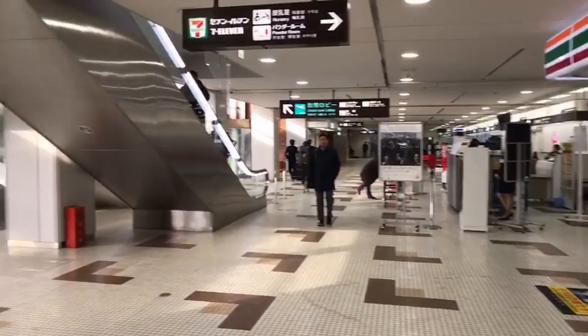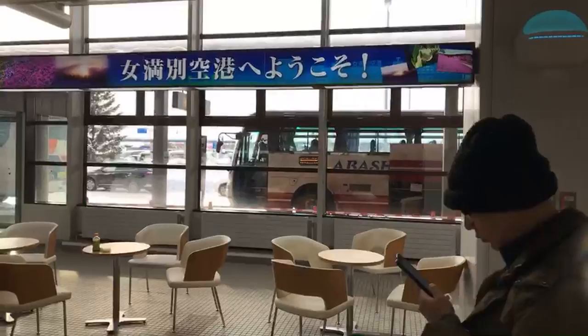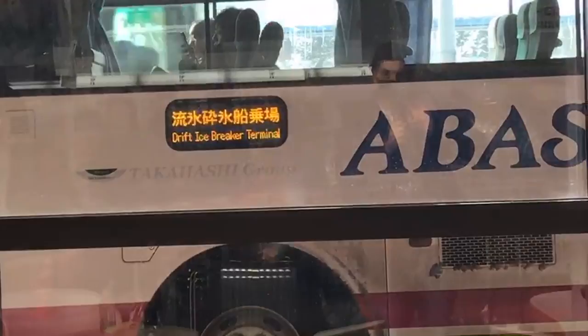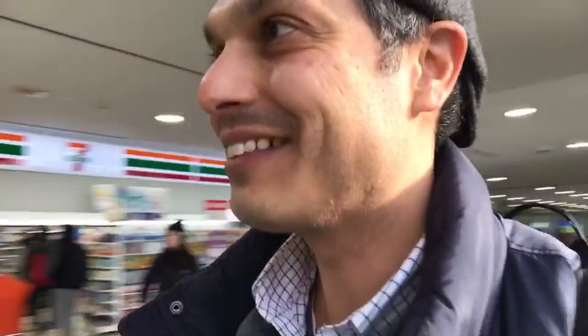There's actually a bus that will take you downtown to the Drift Ice Breaker Terminal — that's actually where I want to go. I don't have a ticket yet. There's not a lot of time; I wanted to show you a little bit of this airport before I leave. There's snow, a lot of snow. I have a feeling that since there aren't that many flights to Abashiri — about three daily flights — there's not going to be a lot of buses, so I better catch one. It's cold; as soon as I got off the airplane I could feel the cold air rushing in.